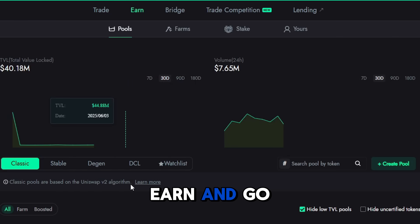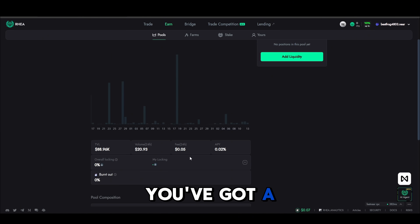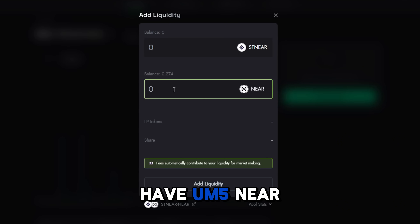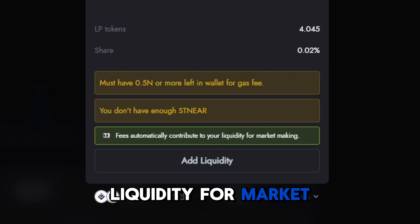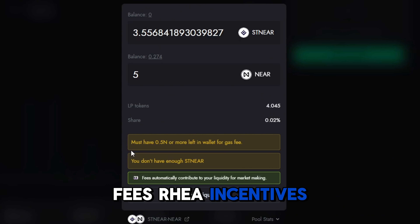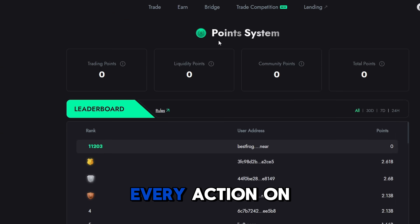Go back and click DEX, then go to Earn and then Pool — find the stNEAR/NEAR pool. Here you get a 0.02% APY. To add liquidity, for example, if you have five NEAR you need to add 3.55 stNEAR, and fees automatically contribute to your liquidity for market making. By adding liquidity here you'll earn trading fees, Rea incentives, and future airdrops like the point system, reputation boost, with APY potentially up to 10 to 15 percent depending on volume.